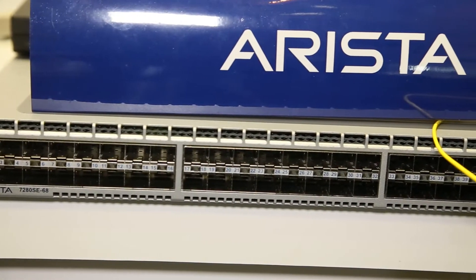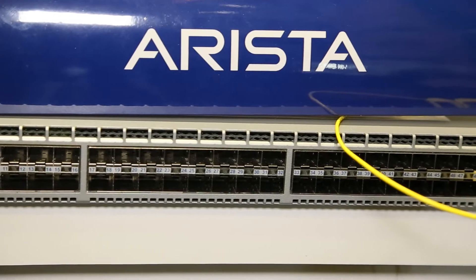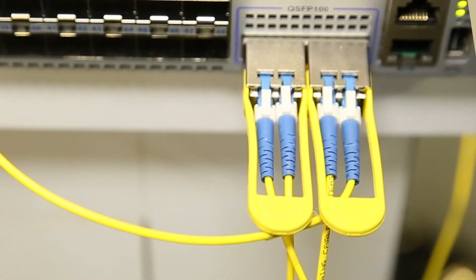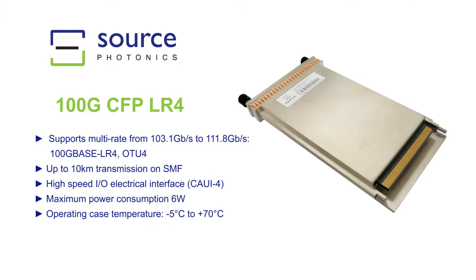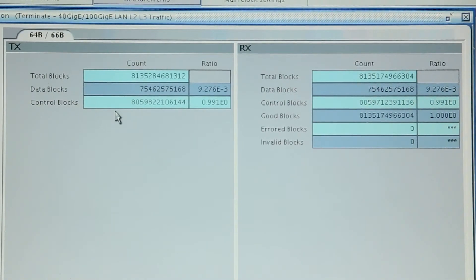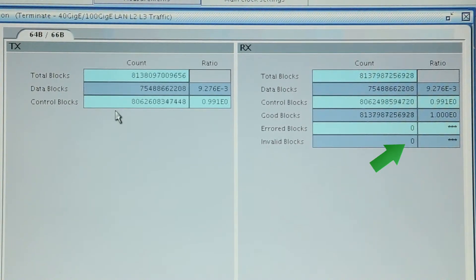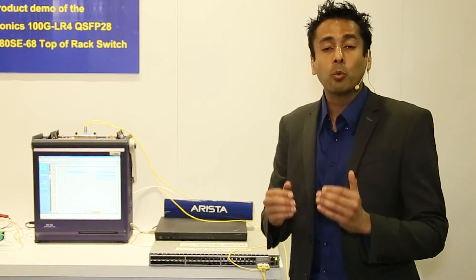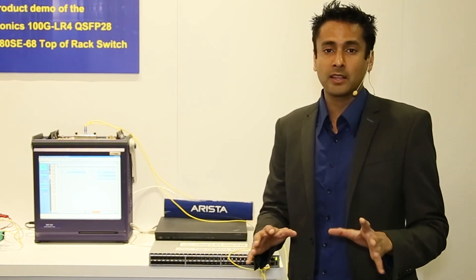Here we have two Source Photonics QSFP28 LR4 Lite 2-kilometer modules operating in an Arista top-of-rack switch, one of the first switches released to market that has small form-factor 100 gig ports. We have the two QSFP28s connected to a Source Photonics 100 gig CFP LR4 that is generating traffic from an ONT generator. So we are showing not just PRBS data, but actual framed packet transmission, and without any errors running for three days now in operation, demonstrating that our product, whether it's operating as a 2-kilometer or 10-kilometer, will interface with any LR4 product in the market. So we'll see you next time.